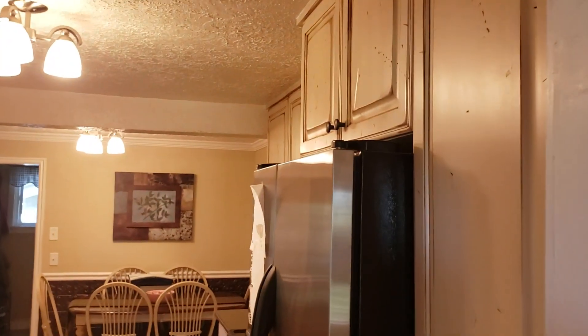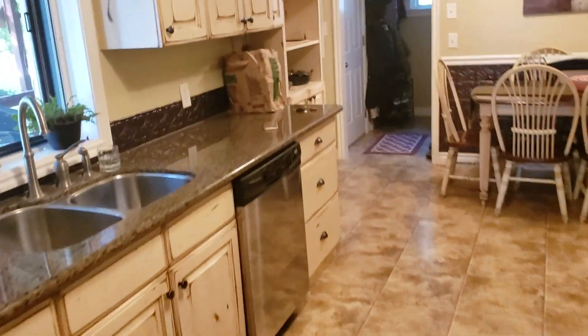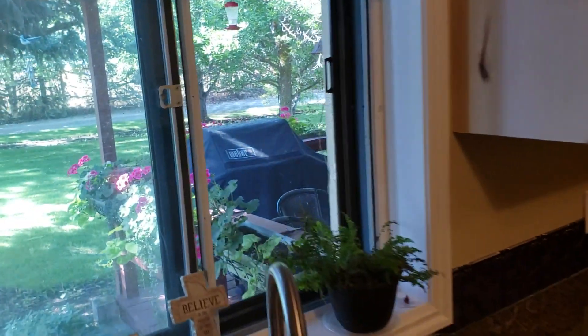So another view of the kitchen and the door which we came in, which is under the porch. Again, showing you that outdoor living space under that awning.